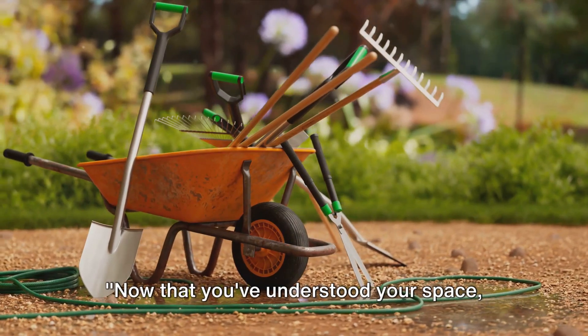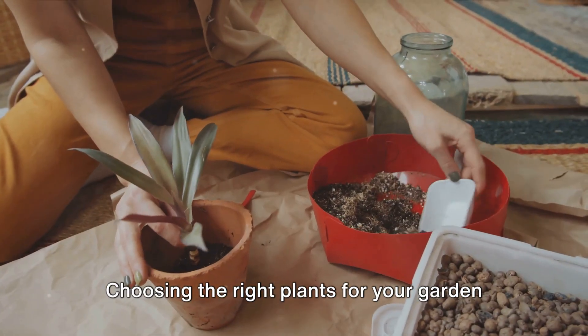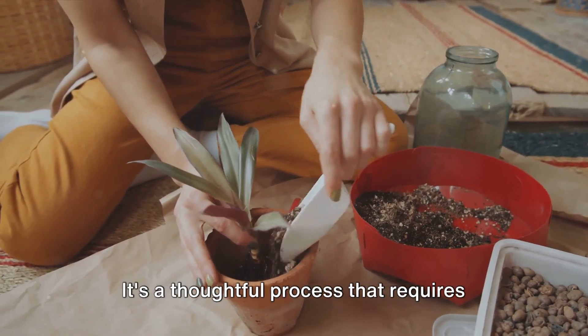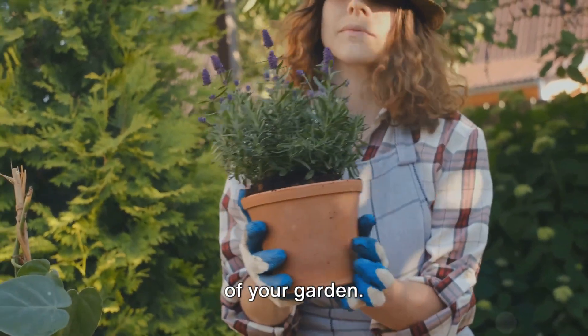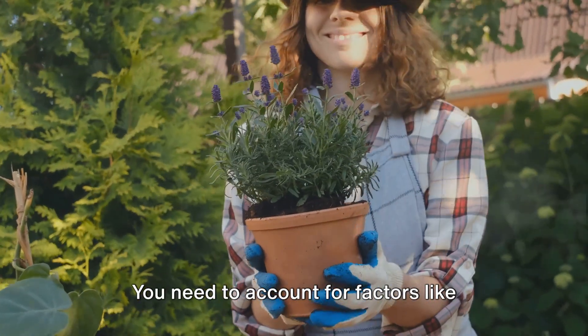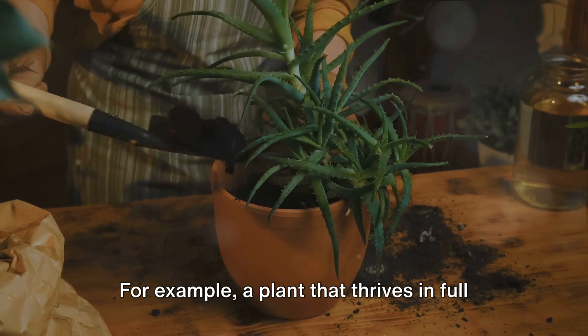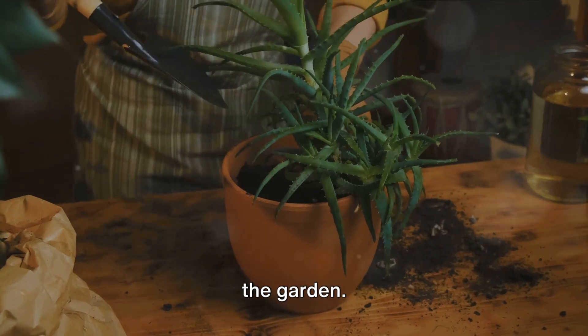Now that you've understood your space, it's time to choose the right plants. Choosing the right plants for your garden isn't as simple as picking the prettiest flowers from the nursery. It's a thoughtful process that requires you to consider the particular conditions of your garden. You need to account for factors like sunlight, soil type, climate, and even the local wildlife. For example, a plant that thrives in full sun would struggle in a shady corner of the garden.